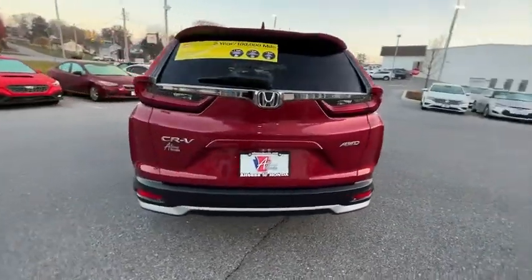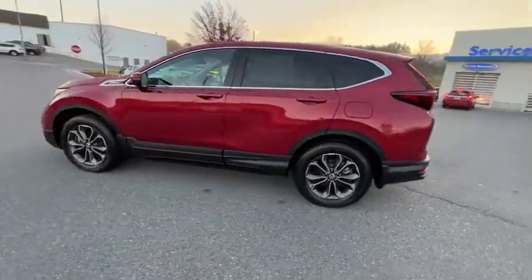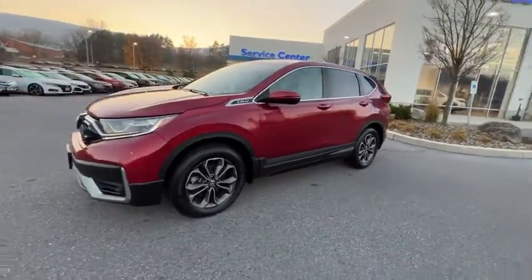This vehicle has less than 30,000 miles. Here are some of this vehicle's great options: traction control, dual airbags, alloy wheels, power steering, and four-wheel disc brakes.